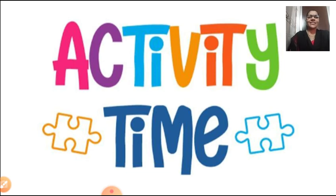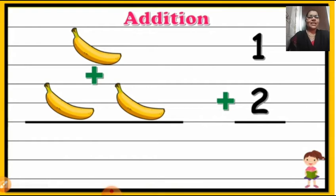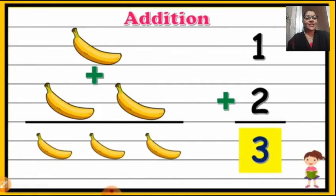Now children, I hope you all must have understood how to do the addition. Today we are learning addition of only one digit numbers. Now it's activity time and I am going to test your knowledge of how much you have understood. You are going to answer. One banana plus two more bananas — so one plus two. When you are joining, you use the addition symbol I introduced you. One plus two is equal to three bananas. Very good. One plus two is three. Keep it up, well done.